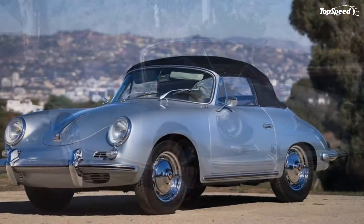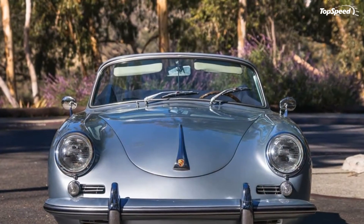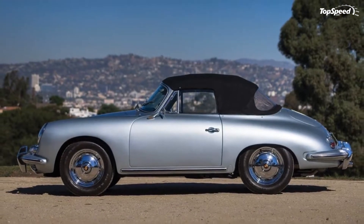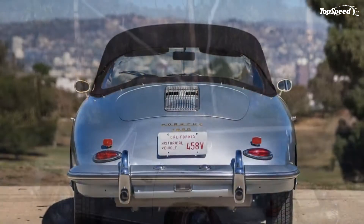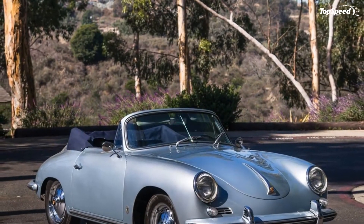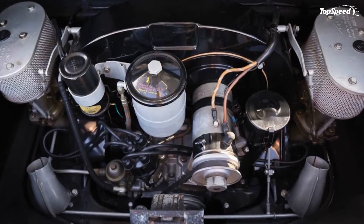The 1960 Porsche 356B 1600 Cabriolet. The Porsche 356 was the first production car to wear a Porsche badge. Ferdinand Porsche and his son, also named Ferdinand but usually called Ferry, had been involved in the auto industry for a long time, but Ferry had a vision to make road cars with his family name on them.